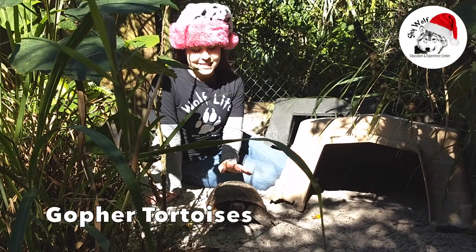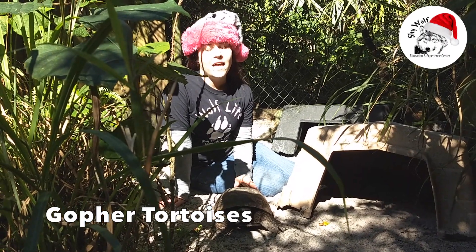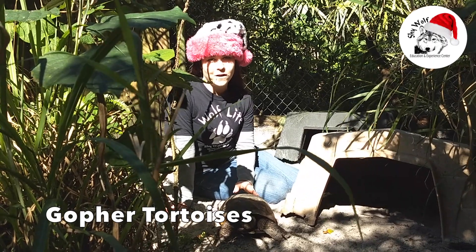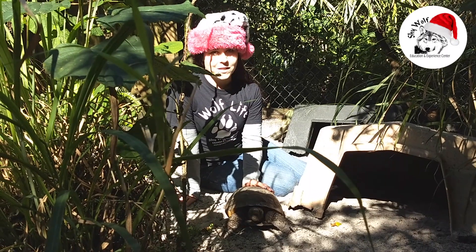At Shy Wolf Sanctuary, this little guy right here is a gopher tortoise. The scientific name is Gopherus polyphemus and they're native to the southeastern United States, Florida being one of their homes. We have four here at Shy Wolf Sanctuary and they're all rescues.